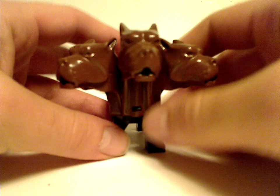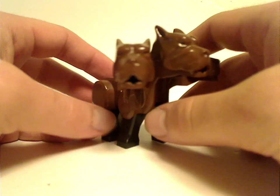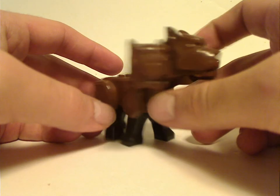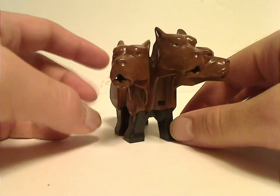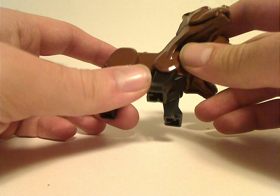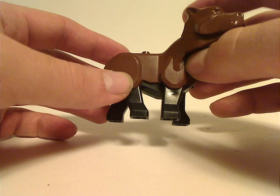Exclusive to this set is Fluffy the dog — it's a Quenton figure for the time — and it's the main reason to get this set, as Lego never made another version of Fluffy. The body piece is comprised of two pieces stuck together, just like the dinosaurs in the Adventurers line.